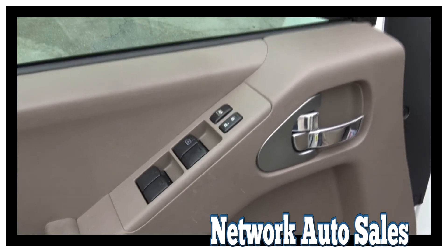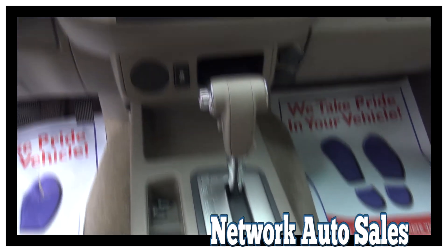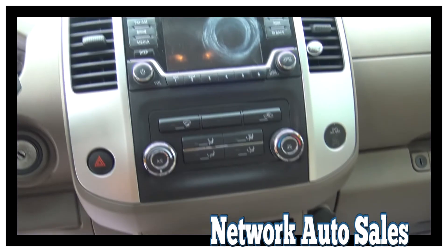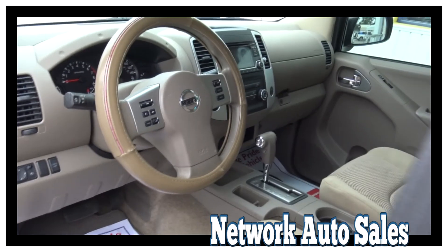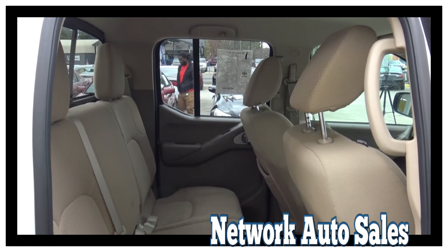It has power windows, power locks, and power mirrors. It's a non-smoker truck and the interior is in awesome shape. It's got automatic transmission, ice-cold AC, in-dash CD player, and steering wheel control knobs with tilt and cruise. There's tons of room in the back, and the rear interior is just as nice as the front.